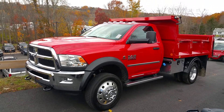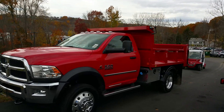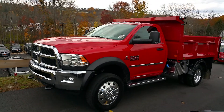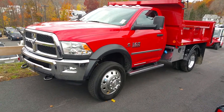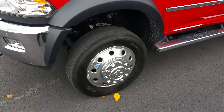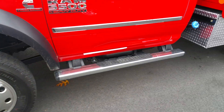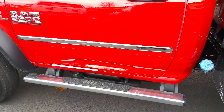It is flame red, 60 inch CA with a nine foot four to five yard dump body. It is an Iroquois dump body with two aluminum toolboxes and you have poly fenders, chrome appearance package, fog lights, Alcoa 19 inch wheels, chrome side steps, chrome body side molding.